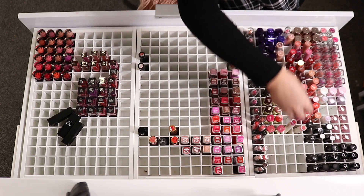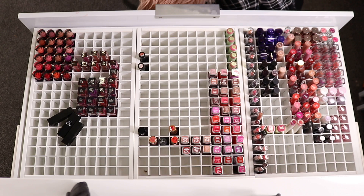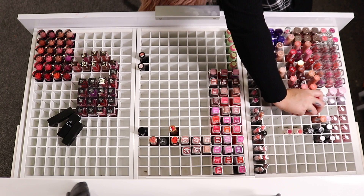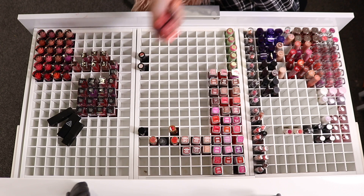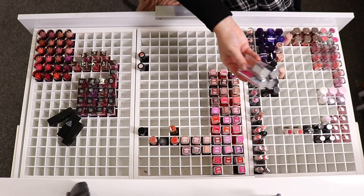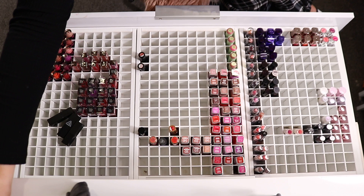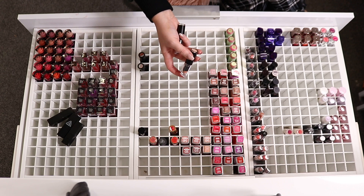Next up we have some Milani lipsticks which are ancient — I'm pretty sure I bought these in early 2014, so they are well expired. The butter lipsticks are very old too, so as much as I love them they're going in the trash. I need to figure out which cases are recyclable so that once I do my video of mixing all the lipsticks together, I can recycle as much as I can. I have all of these Rimmel Kate lipsticks that are ancient but brand new, so I'll see if my friends want them.